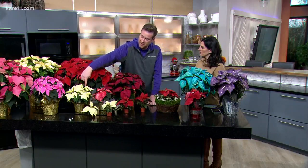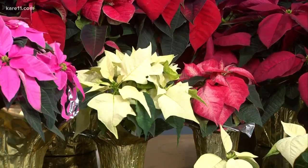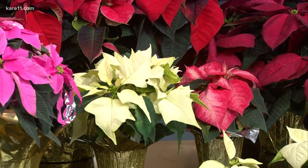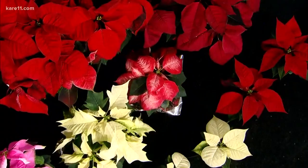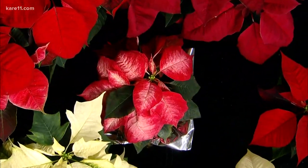You're also going to want to look at the center. On poinsettias, the colored leaves are actually called bracts. Sometimes people think those are the flowers, but the flowers are actually in the center — they're very tight, small, green and yellow buds. You want those to be nice and tight. As they open, you'll see some more red and yellow. Getting a poinsettia with tight center buds means it's going to last you a nice long time.